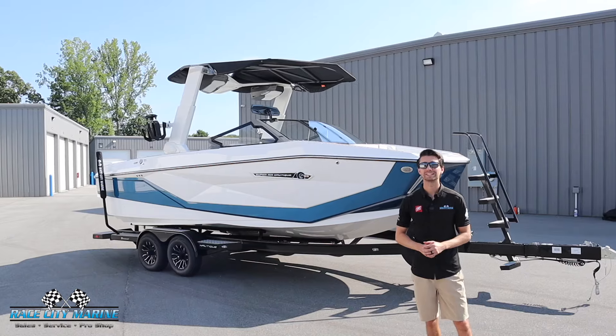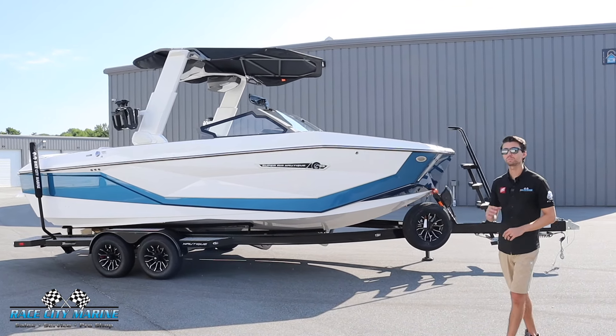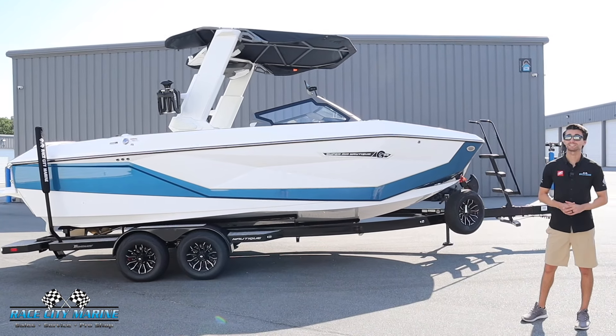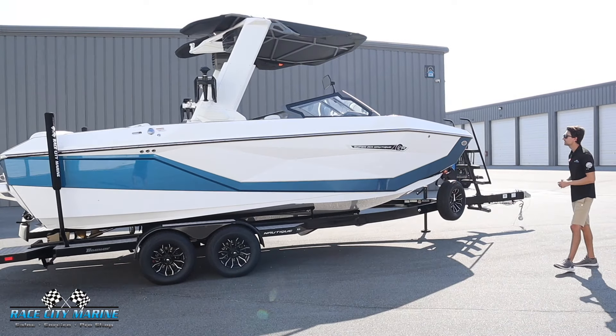Hey everybody and welcome to Race City Marine. Today we're going to take you on a tour of one of our brand new 2025 Super Air Nautique G23s. If you have any questions on our new or used inventory, take a look at all of our contact information in the description below.